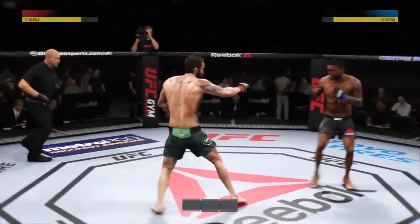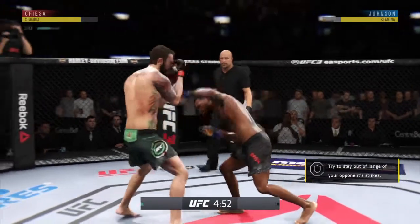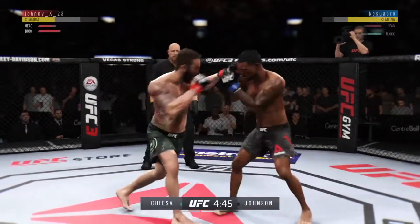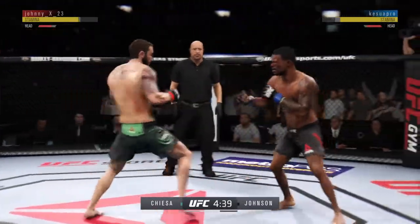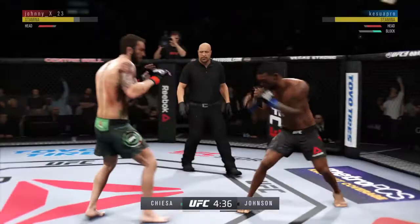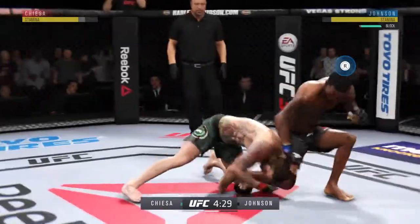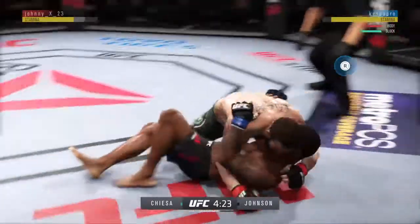Round two here. That last round was an all-out brawl. If they continue like that in this round, someone's getting knocked out. Really swung for the fences with that hook, but misses. And he lands a single leg takedown.